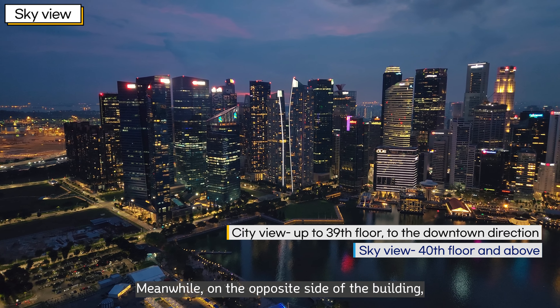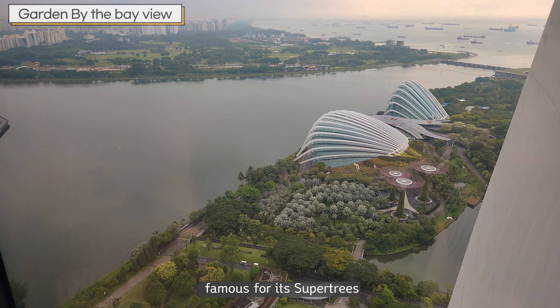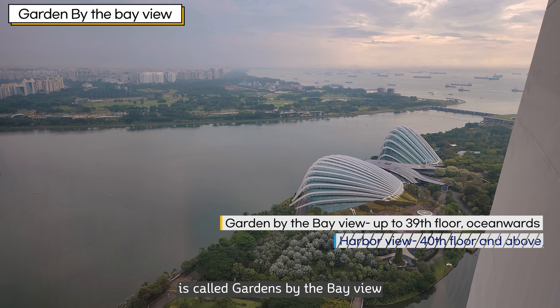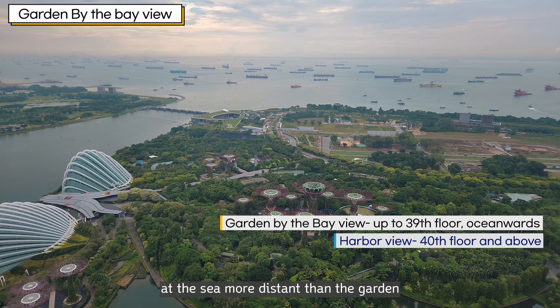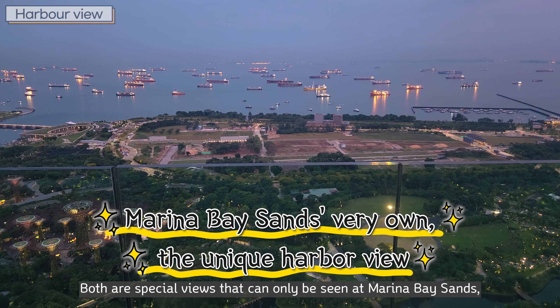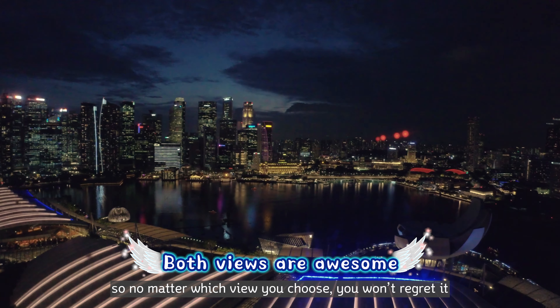Meanwhile, on the opposite side of the building, you can see the view of Gardens by the Bay, famous for its supertrees. The view on up to the 39th floor is called the Gardens by the Bay view, and the view over the 14th floor is called the Harbour view, with ships docked at the sea further in the distance. Both are special views that can only be seen at Marina Bay Sands, so no matter which view you choose, you won't regret it.